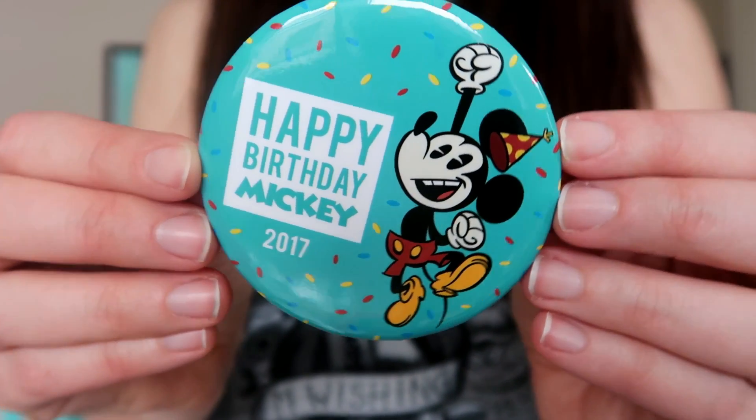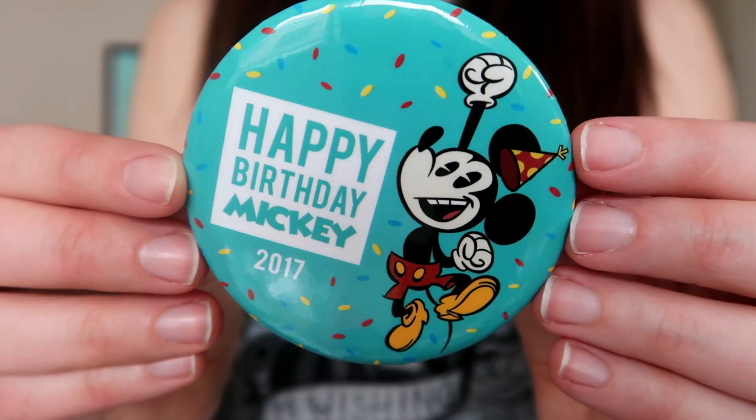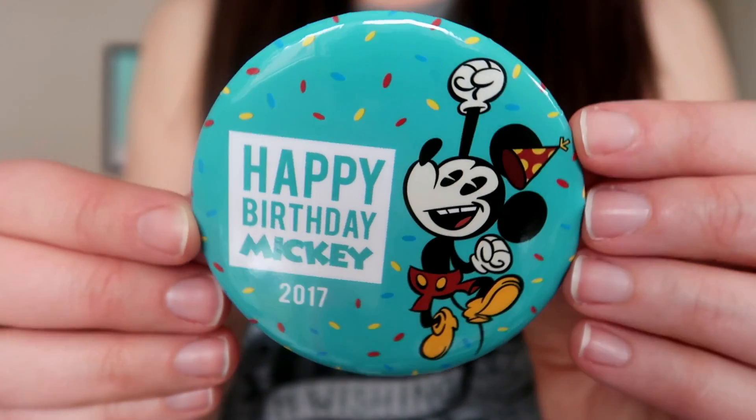The next thing is directly from the Disney Parks — it is this Happy Birthday Mickey Mouse button from his 2017 birthday celebration. You had to be in Disney World to get this, and actually this was mailed to me by my friend Ashley. She sent me two — one for me and one for you guys. It's just really fun Disney Parks memorabilia. It would totally make my day if the person who won this giveaway had a birthday coming up.